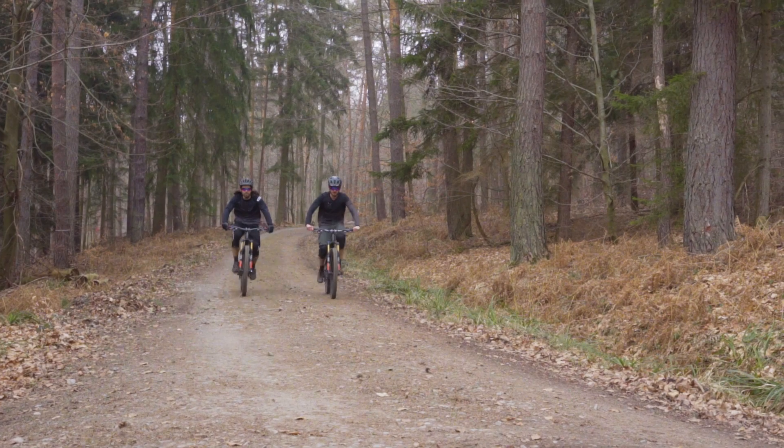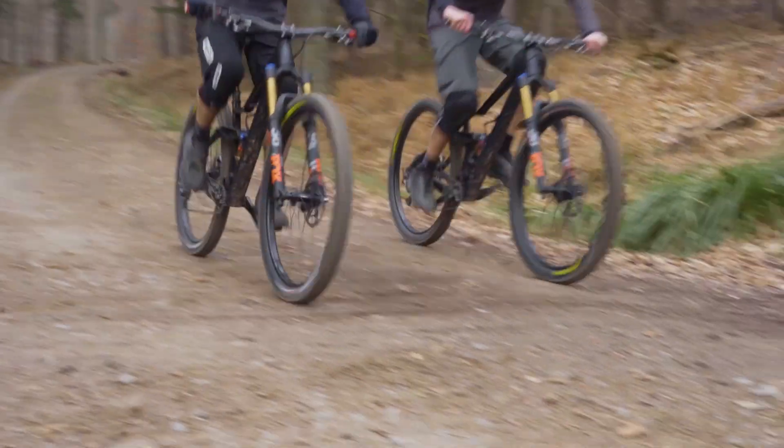Generally, carbon fiber is preferred on high-end bikes, mainly for weight reasons. But lighter isn't always better or faster, especially when going downhill. Using aluminium allows us to make a durable and functional bike with a very high level of performance.